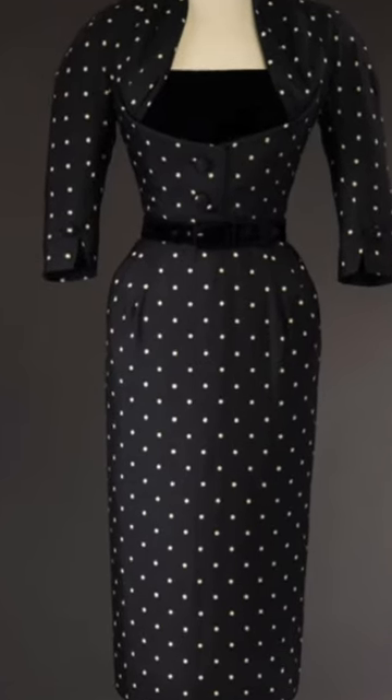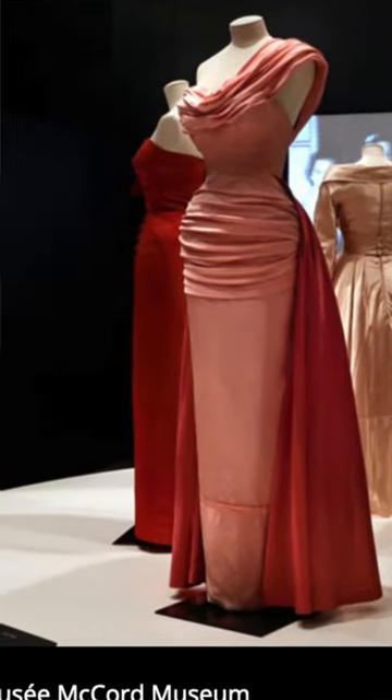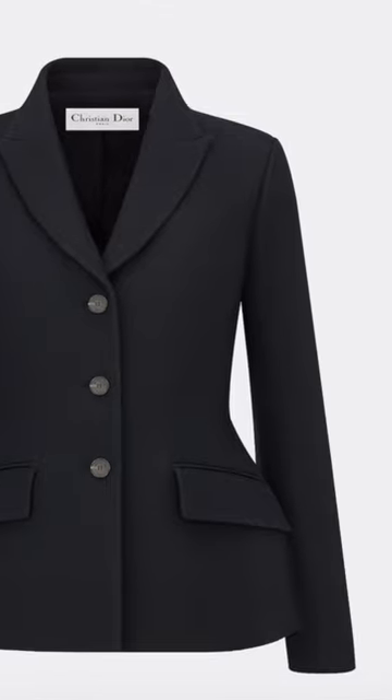And if you ever get a chance to see a Dior exhibit, I would strongly suggest you go — you'll see padding in the hips inside the dresses. And you'll still see padding, or a padding-like shape, in the modern bar jacket that Dior still makes.